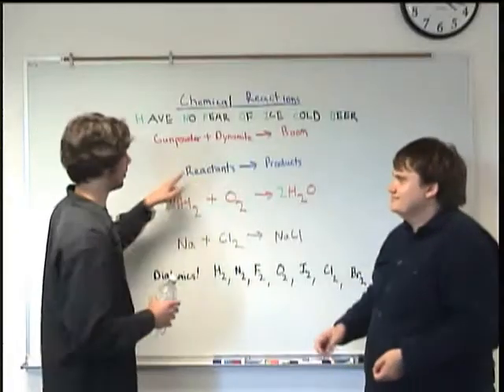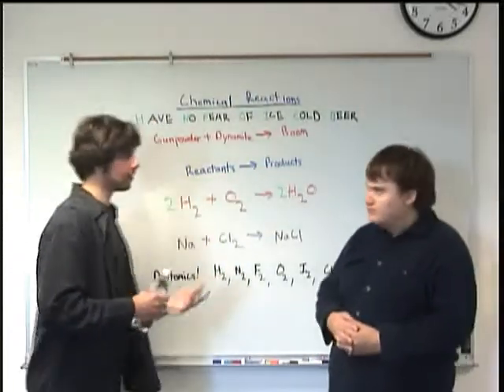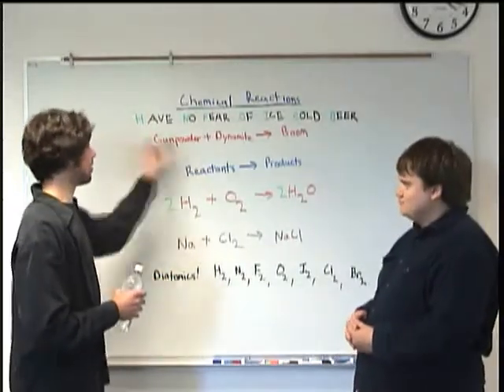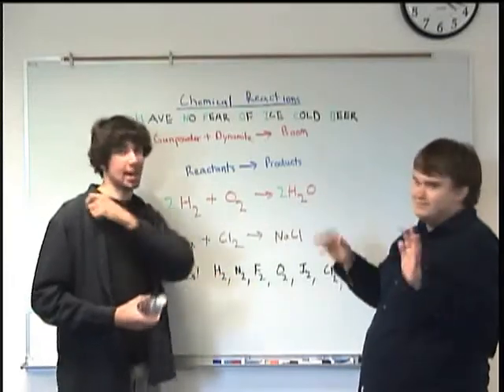Your basic chemical reaction is going to look like this. You have your reactants on your left side and your products on your right side. It's pretty simple. Gunpowder, dynamite, oxygen — it reacts, and what happens? Boom goes the dynamite.